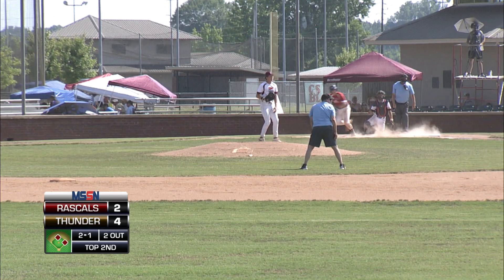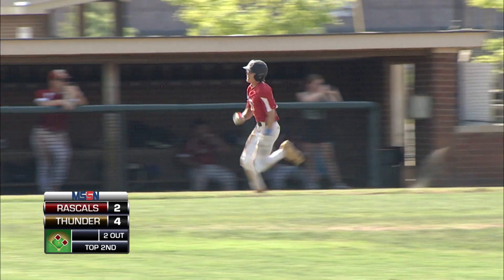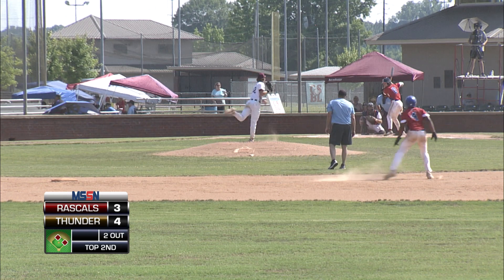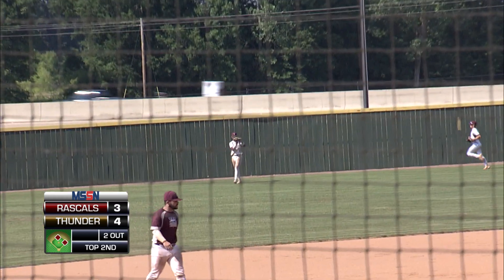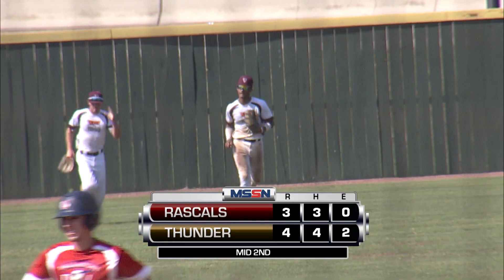Roberts deals. Collier gets it past third base — should score Foley. They'll send him home, and it does. It's an RBI single for Collier. Swung on, sent to left field — ranging back, and the play is made for the third out of the inning by Jonah Warren.